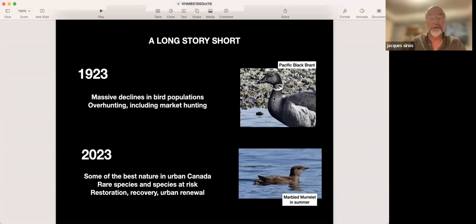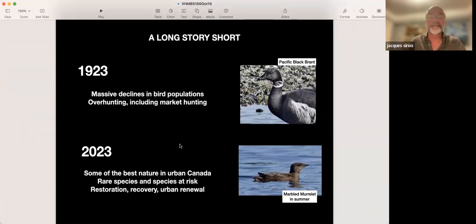In 2023 the story is quite different — we're not dealing with hunting anymore. I must say that black brant were hunted in Oak Bay into the late 1970s, early 1980s. So there was hunting going on for many decades after 1923. Today, we have one of the best natural environments in urban Canada in this historic bird sanctuary. It's home to rare species and species at risk like the marbled murrelet, the golden paintbrush, and the Olympia oysters in the Gorge Waterway. And today the story is a lot about restoration, recovery, and urban renewal.